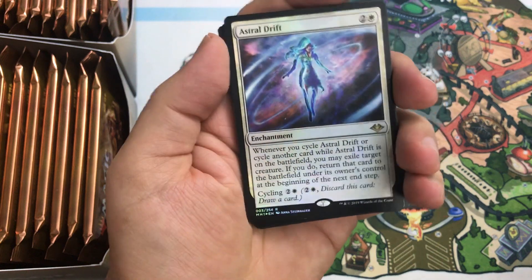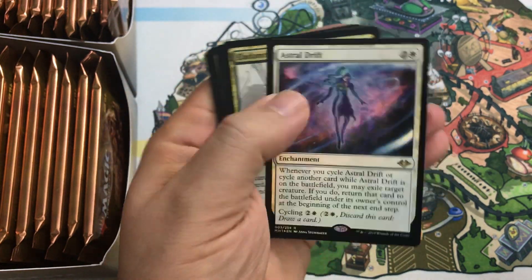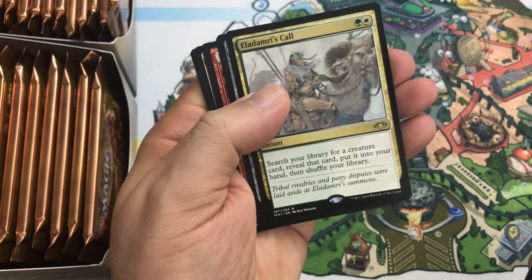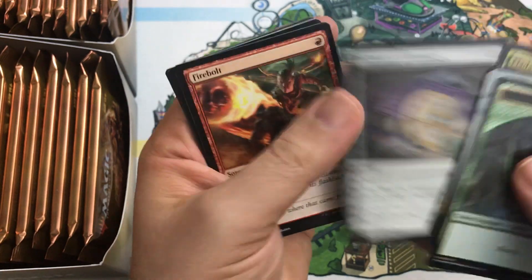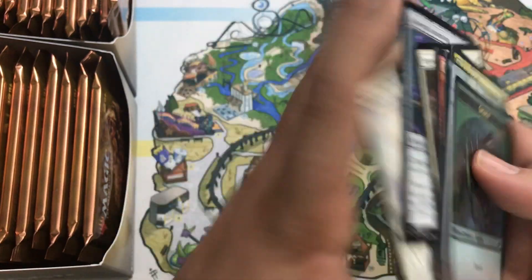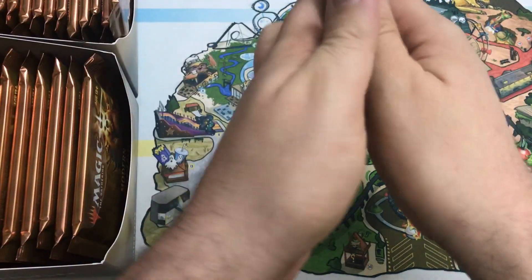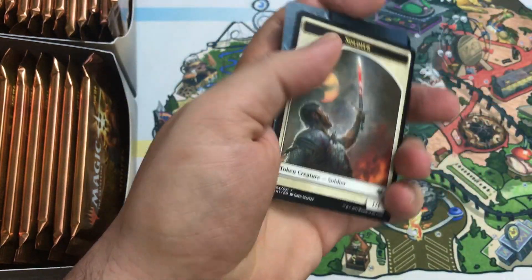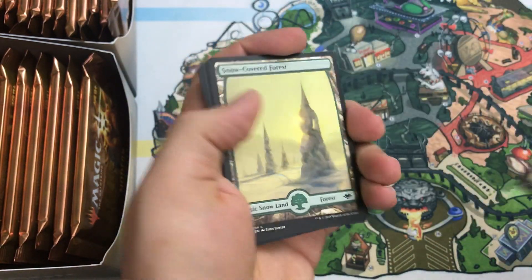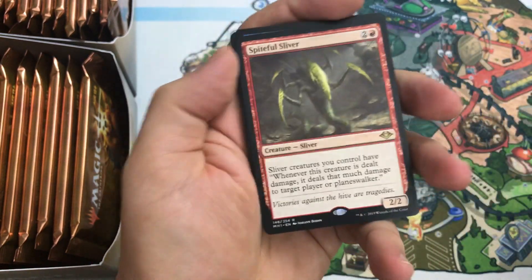Oh! Foil Astral Drift — not a bad foil rare. I think somebody can build around this, it's a sweet card. And we have Eladamri's Call as our other rare in the pack — that one is of course a reprint. The last time I opened any packs was War of the Spark, which wasn't too long ago, but it feels like forever ago.